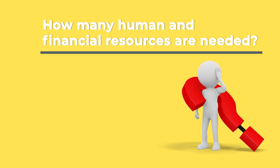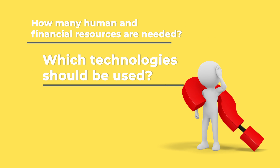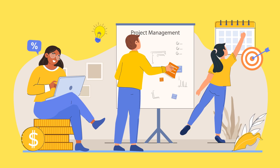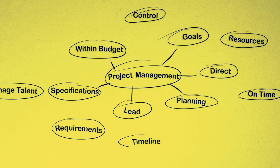Starting a new project is always a delicate moment. When looking for a solution to a problem, there are more questions than certainties. How many human and financial resources are needed? Which technologies should be used? Which KPIs should be monitored? When we are in a business context, every project in progress should have a design that brings together the many variables involved.